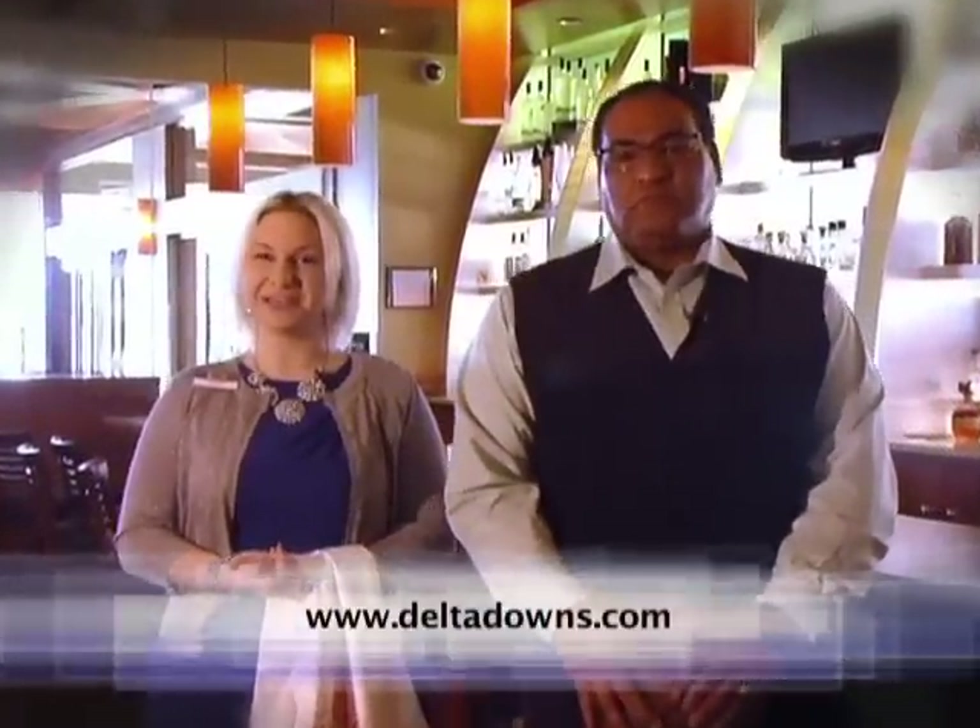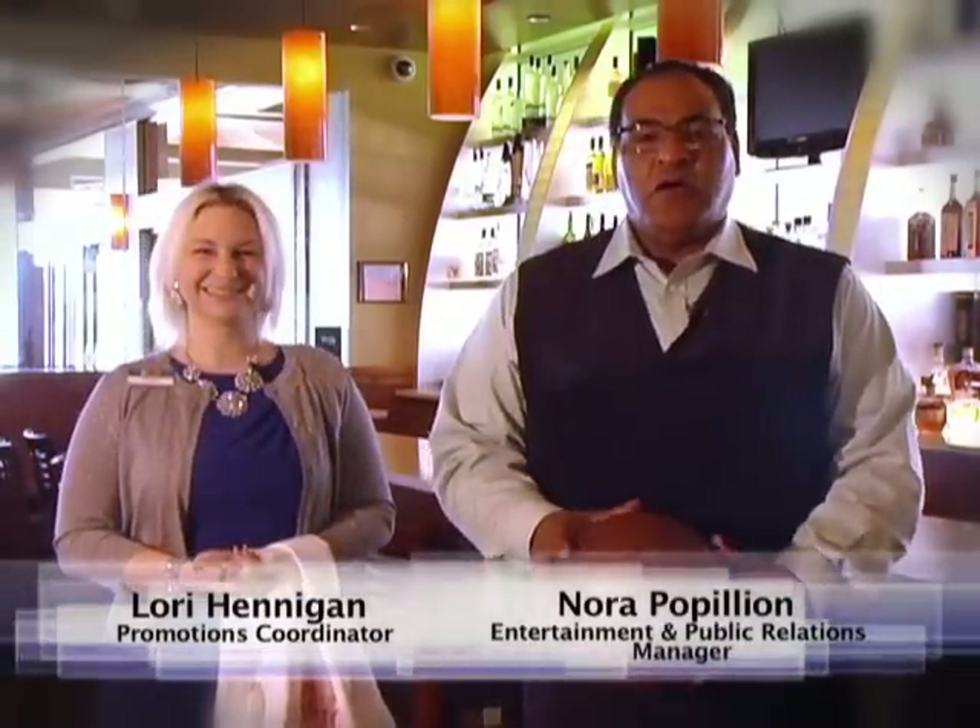Everybody knows ain't no party like a Delta Downs party — comfort anywhere you play. We have exciting entertainment, dining, horse racing, and all kinds of stuff going on in March. For more information on any of the exciting things we talked about, go to www.deltadowns.com and like us on Facebook to keep track of everything going on here. Delta Downs Racetrack Casino and Hotel — comfort anywhere you play.